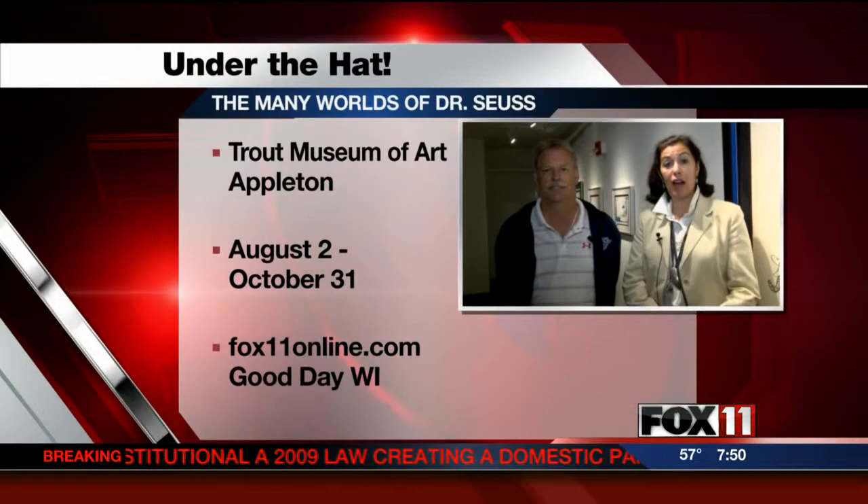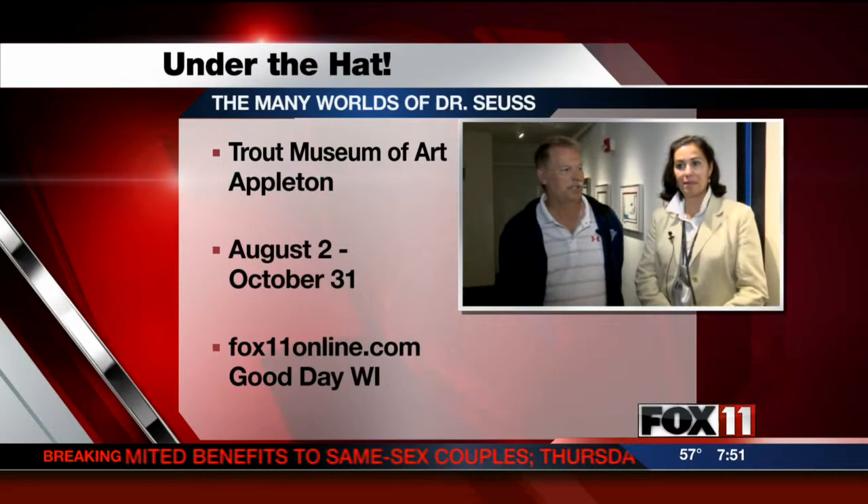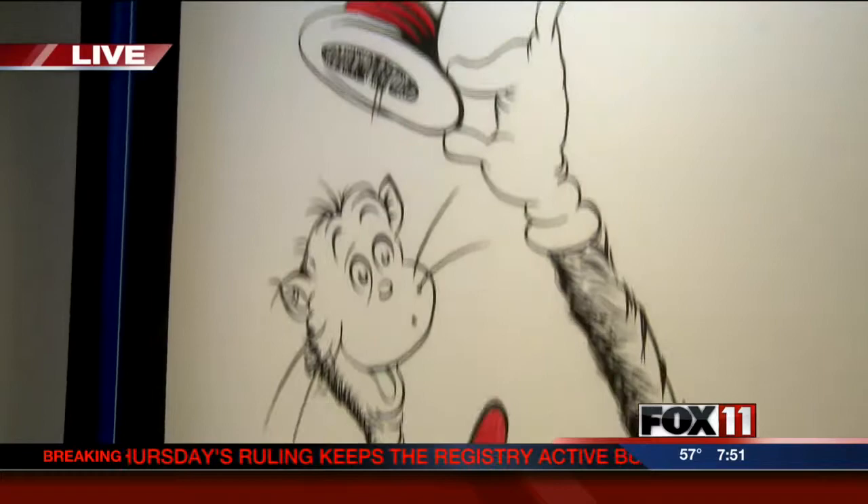Now, Daryl, would you talk about the works that are right around you? Well, certainly. This is some of the classic stuff from The Cat in the Hat — obviously one of the most famous cats that was ever created, kind of the base of Dr. Seuss and one of the most recognized icons of any literary figure in the world.